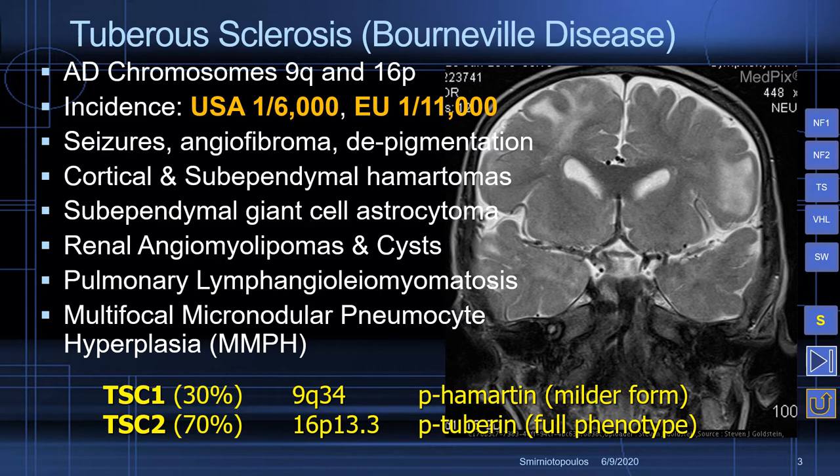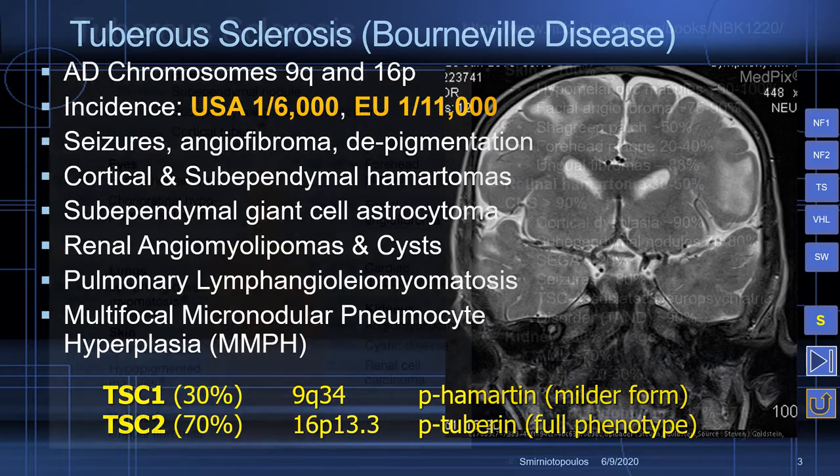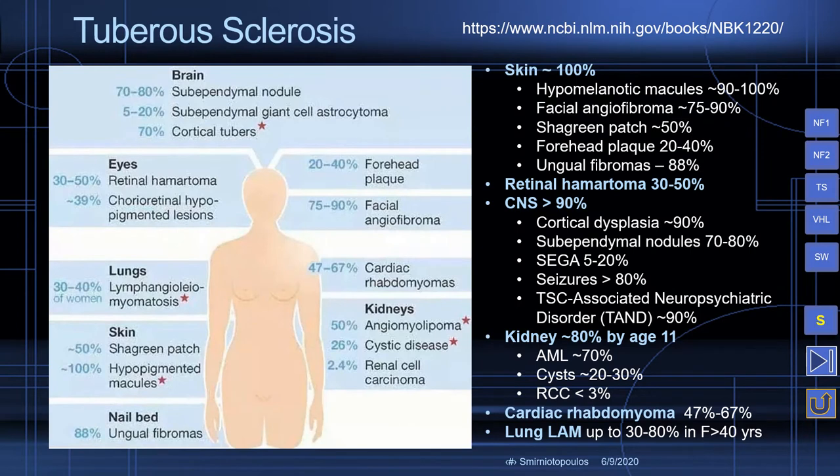About 1 in 7 will develop a sub-ependymal giant cell astrocytoma. The majority of patients, as they age, will develop renal angiomyolipomas and cysts. Some of the patients will develop a smooth muscle infiltration in the lung called pulmonary lymphangioleiomyomatosis.